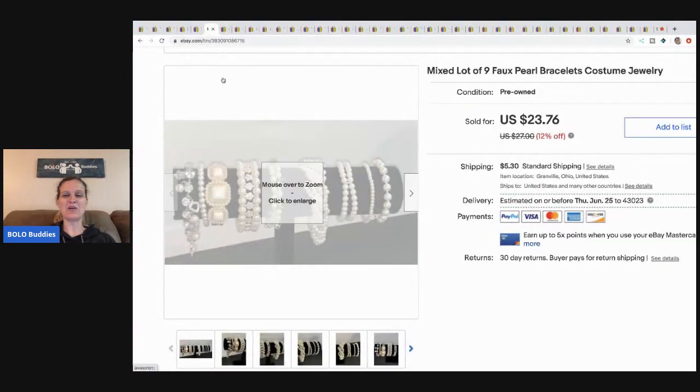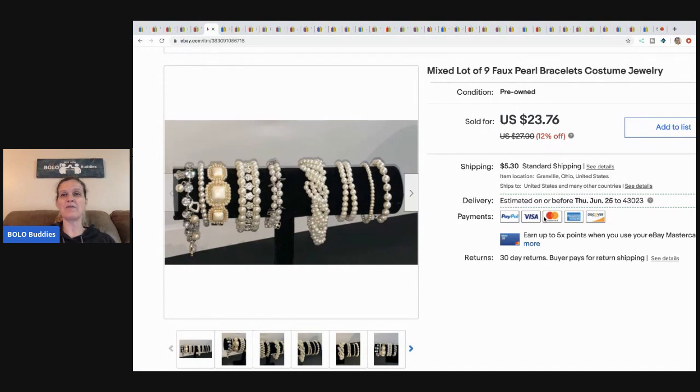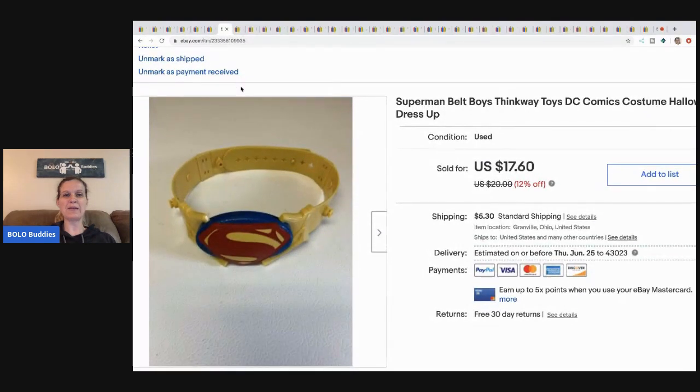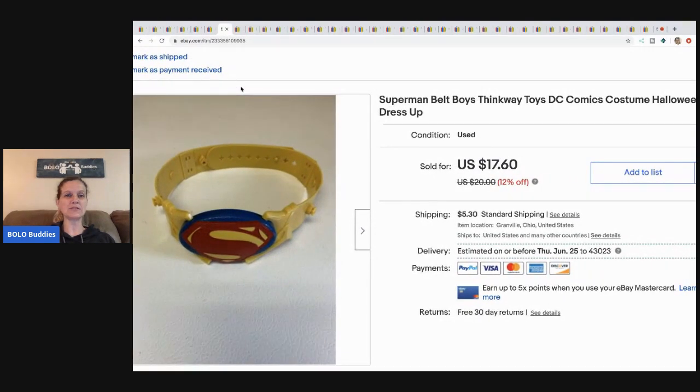The next item is this mixed lot of faux pearl bracelets — they're costume jewelry. I believe I got these from a garage sale, not from my bulk buy on eBay. I sold these for $23.76 and the buyer paid shipping.